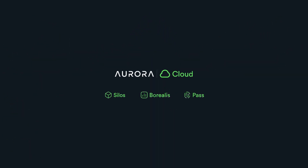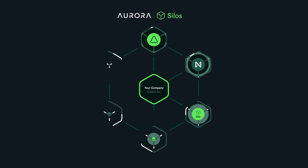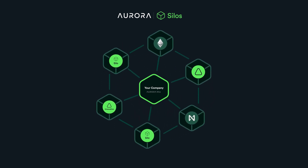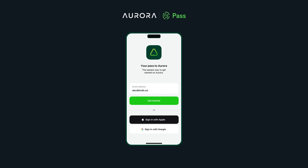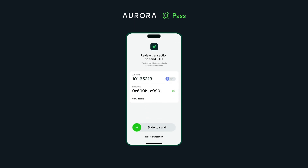We offer a fully integrated suite of blockchain differentiators like Aurora Silos — dedicated blockchains created for Aurora customers who require their own fully customizable environments. Aurora Pass is an Aurora-specific mobile crypto wallet which facilitates cost-free, biometrically signed transactions for customers of Web2 businesses making the transition to Web3.